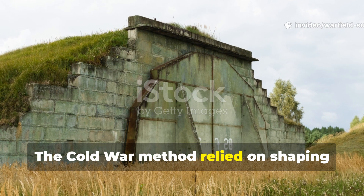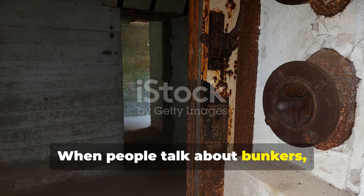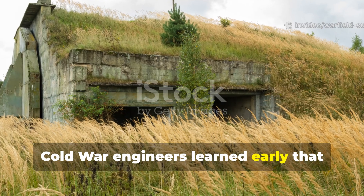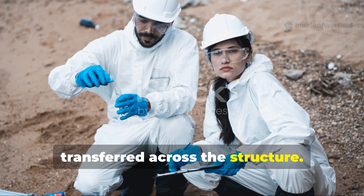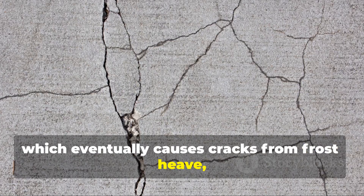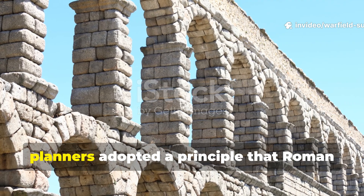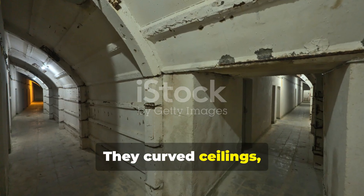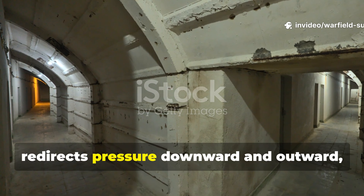The Cold War method relied on shaping the shelter so the surrounding ground distributed pressure instead of concentrating it. When people talk about bunkers, they usually think thick walls and stronger materials. But Cold War engineers learned early that thicker didn't always mean safer. What mattered more was how soil loads transferred across the structure. A flat wall against packed earth takes massive lateral pressure, which eventually causes cracks from frost heave, waterlogging or structural creep.